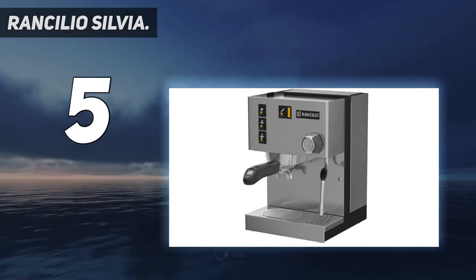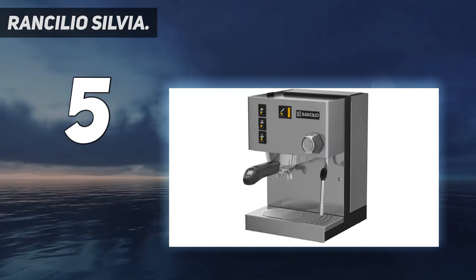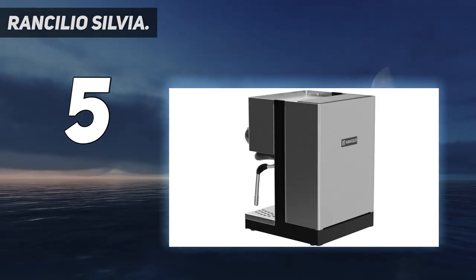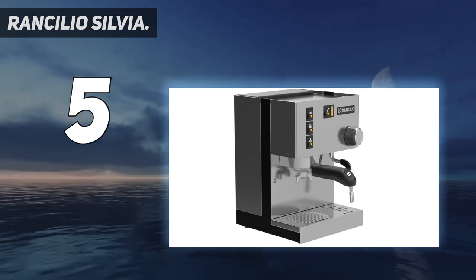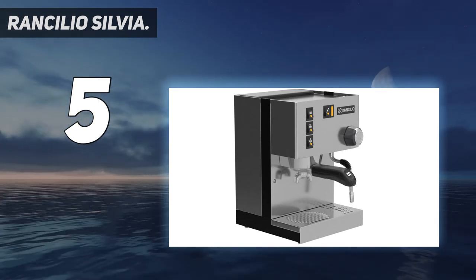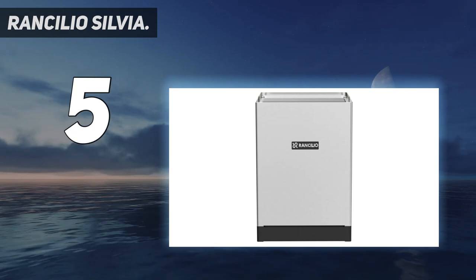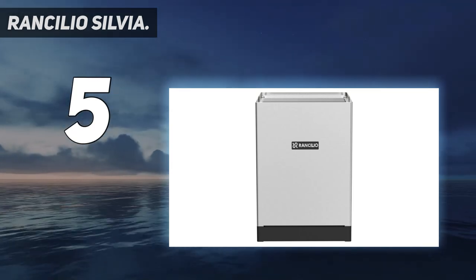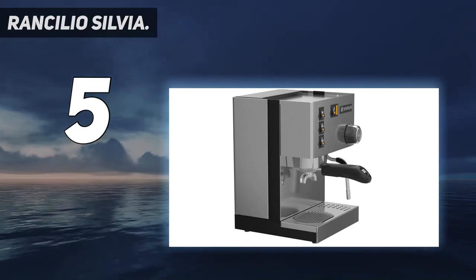Commercial-grade group head for superb heat stability and extraction quality. Articulating steam wand offers a complete range of motion, and a professional steaming knob precisely controls steaming pressure. Classic linear design fits most decors. Optional pod and capsule adapter kit available.